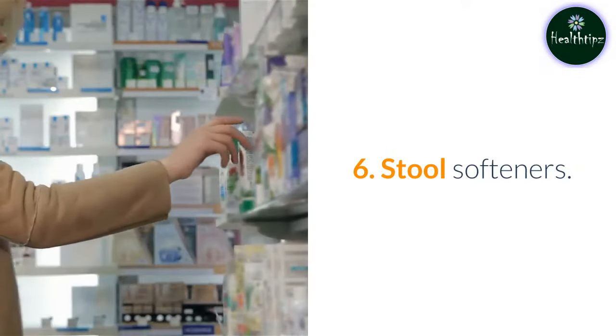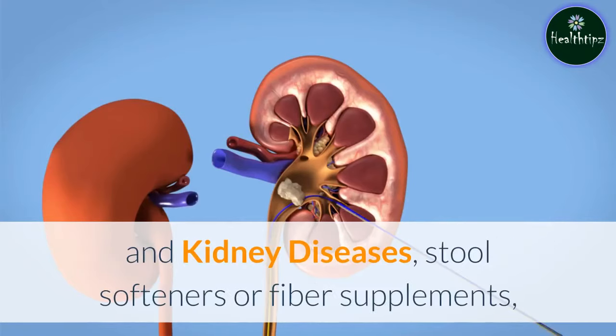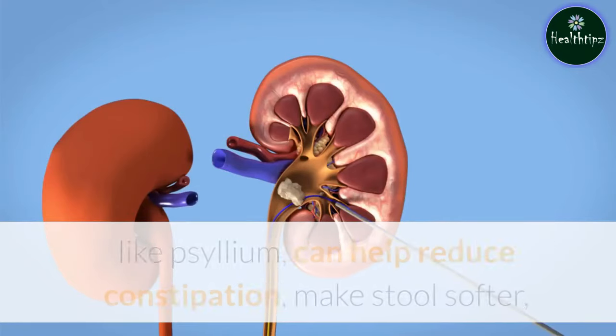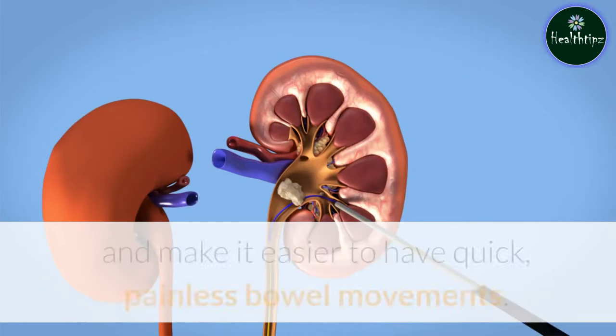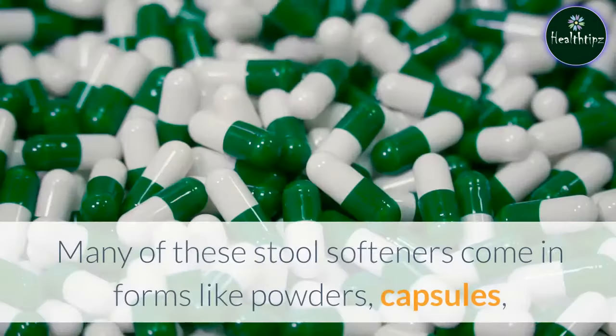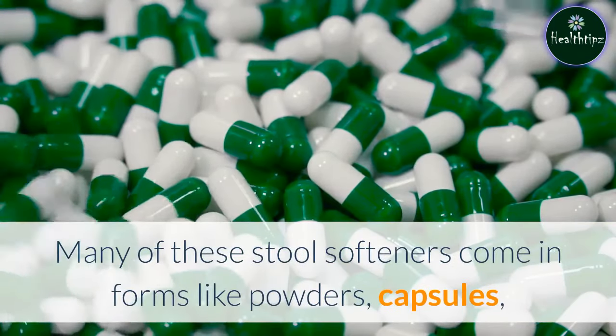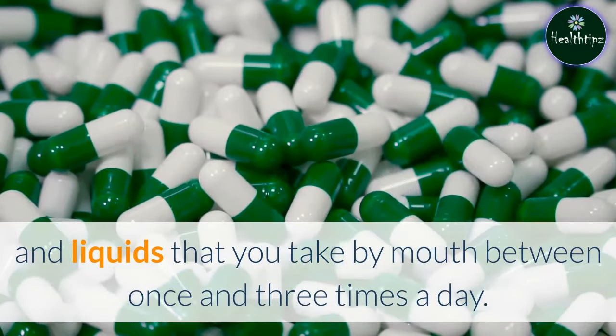6. Stool softeners. According to the National Institute of Diabetes and Digestive and Kidney Diseases, stool softeners or fiber supplements, like psyllium, can help reduce constipation, make stool softer, and make it easier to have quick, painless bowel movements. Many of these stool softeners come in forms like powders, capsules, and liquids that you take by mouth between once and three times a day.